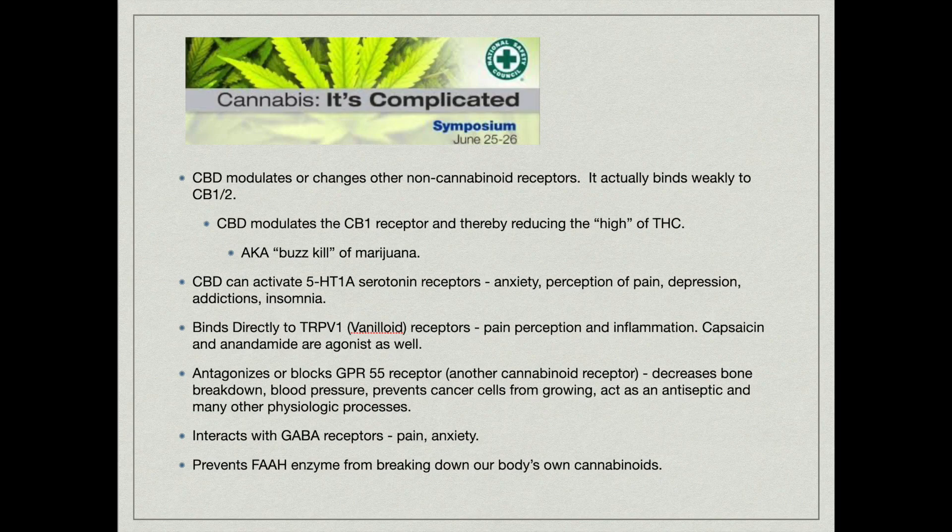CBD also activates the serotonin receptor and helps with various things like anxiety, perception of pain, depression, addictions, and insomnia. It binds directly to vanilloid receptors, which are involved in pain perception as well as inflammation. CBD also antagonizes or blocks the GPR55 receptor, which is another cannabinoid receptor like CB1 and CB2, and this is involved in bone breakdown and blood pressure. It prevents cancer cells from growing, acts as an antiseptic, and plays a role in many other physiologic processes. It also interacts with GABA receptors, which are involved in pain and anxiety, and it prevents other enzymes from breaking down our body's own cannabinoids, so it essentially indirectly boosts your body's own endocannabinoids.